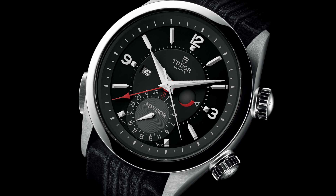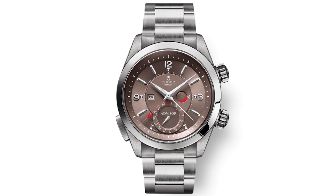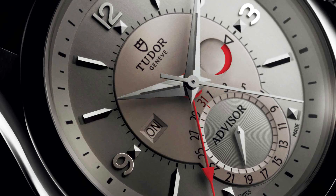It is one of the most expensive Tudors you can currently buy new from the brand, and there's a reason for that. This is an alarm watch — it's actually a complicated watch. It gets an ETA 2892, but with an in-house module made by Tudor on top of that for the alarm function. So it's really an in-house module that delivers that alarm complication.